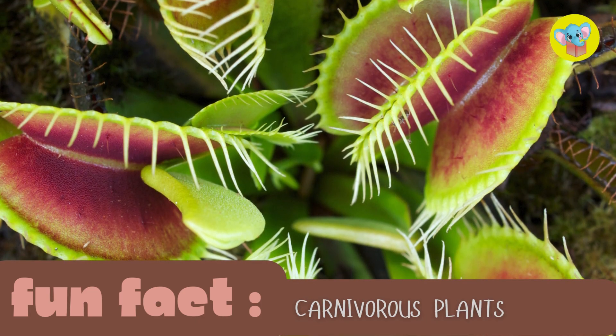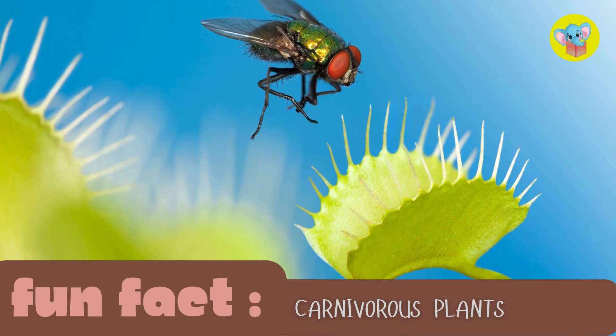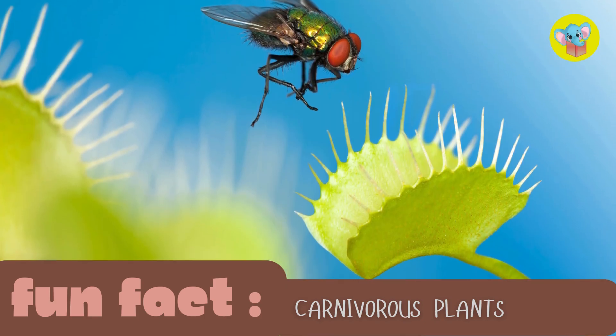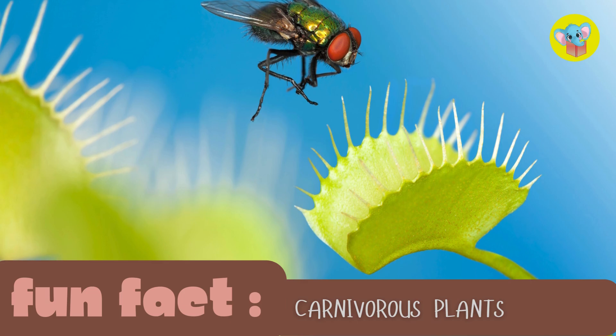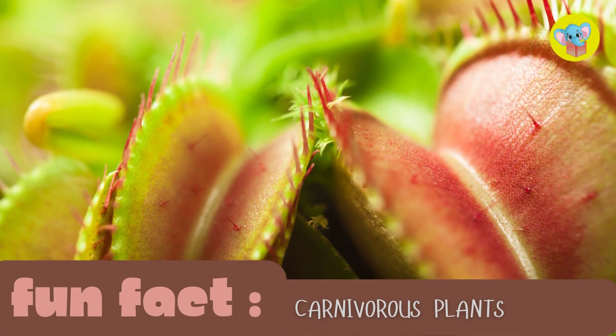Fun fact number two: not all plants just use photosynthesis. Some, like the Venus flytrap, also catch and eat insects. These carnivorous plants have adapted to survive in soil.